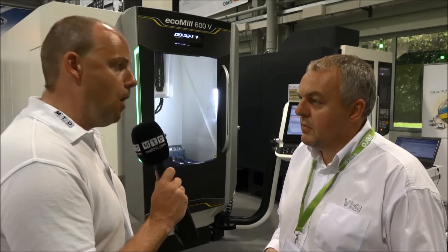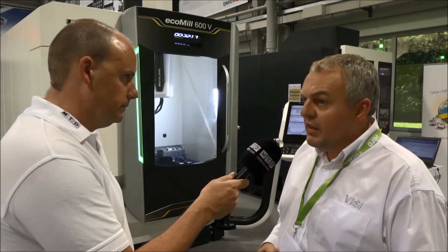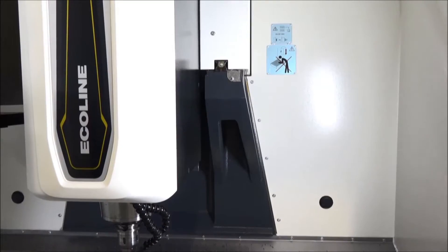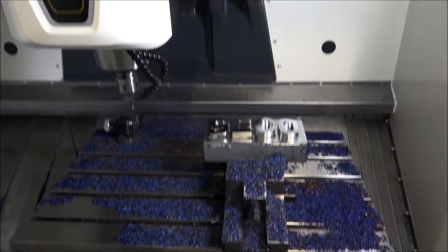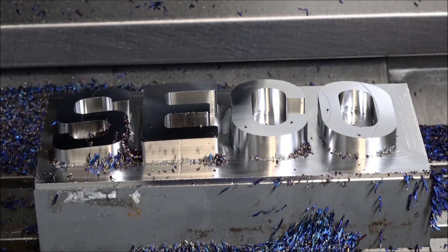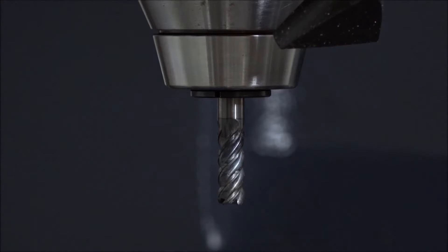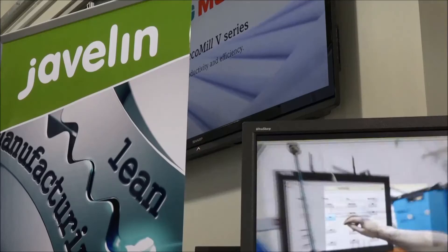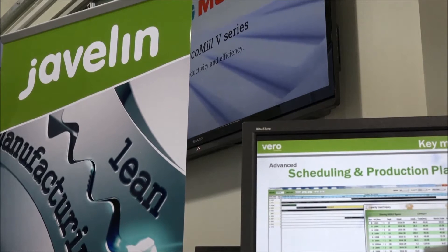That's a big message here as well, because we're obviously at DMG Mori. There are other partners involved in this solution as well. We're cutting on the DMG machine tools, we're also working with Seco, giving us the cutting tools and working with new tooling innovations. We're also promoting our Javelin brand within the group for an MRP system.